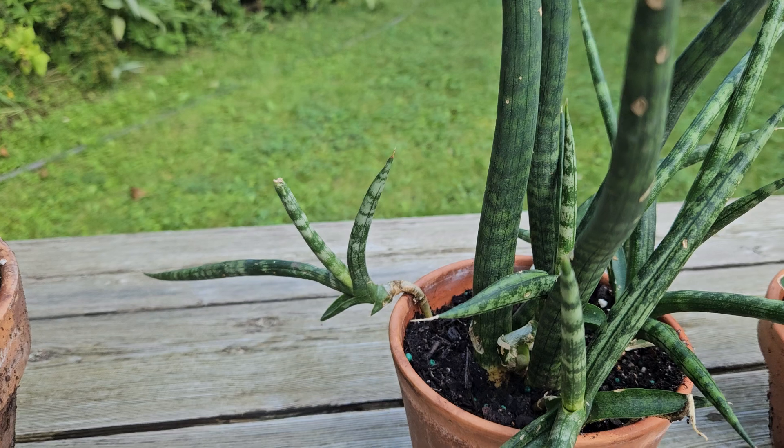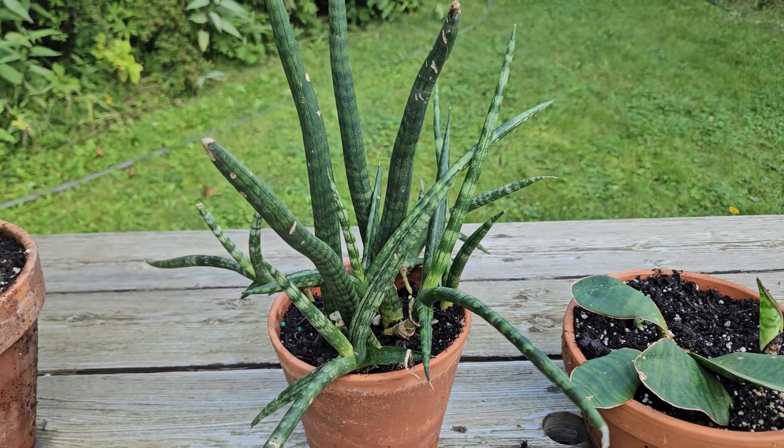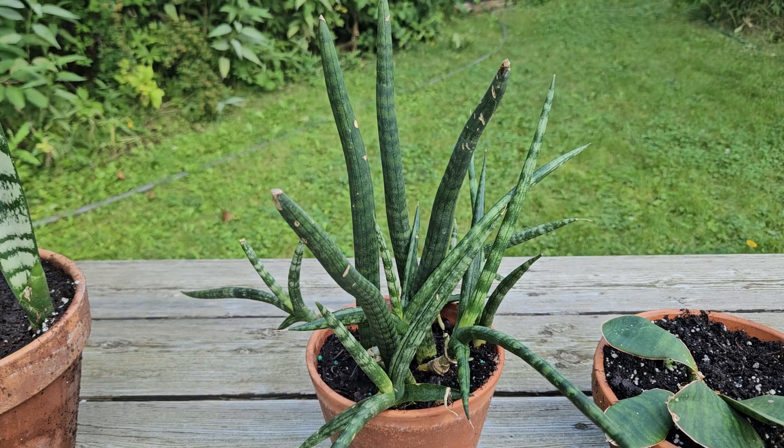There are new plants, new growth, and I think I will need to transplant it soon because it is outgrowing the pot.